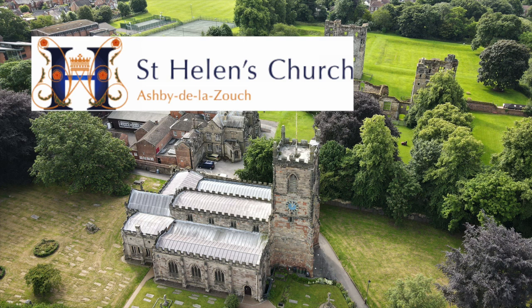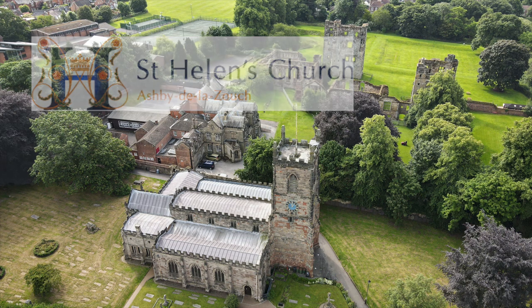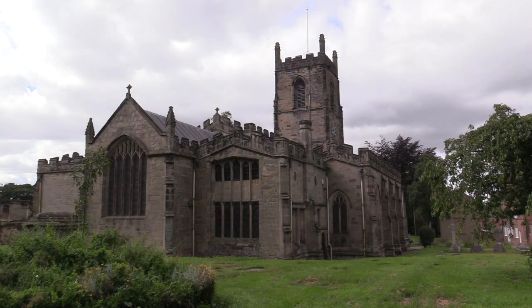This is St Helen's Church, Ashby de la Zouch. There has been a church in Ashby since at least the middle of the 12th century and probably long before that. We don't know what the early church looked like but it probably stood on this site.